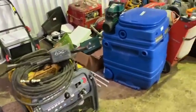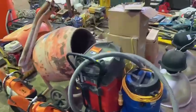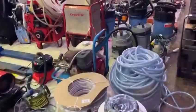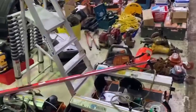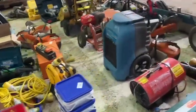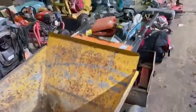The auction closes on Wednesday the 14th - you should remember that because it's Valentine's Day - from 11 o'clock in the morning, at timed intervals between the lots. Lot number one will close at 11 o'clock and the last lot will close at around half past three in the afternoon. The listing is available online now and is live for bidding.